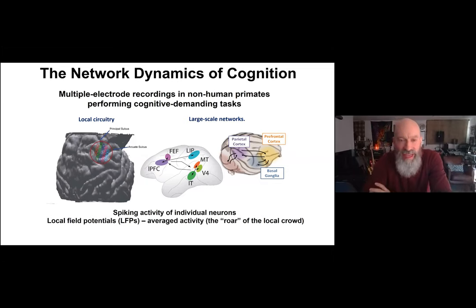Our data, as neurophysiologists, is the spiking activity of individual neurons — the voices of individuals in the brain — and local field potentials, which are the average activity near the recording electrode, or the roar of the local crowd. Today, since we're focusing on network dynamics, I'll mainly be talking about local field potentials.